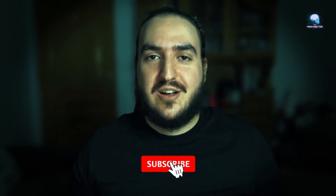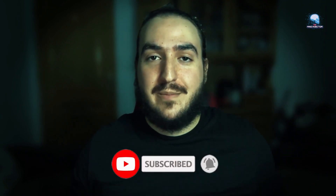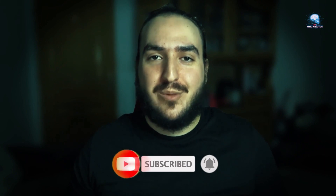That's it for this video. Thanks for watching and please make sure to subscribe, like, and leave a comment down below.